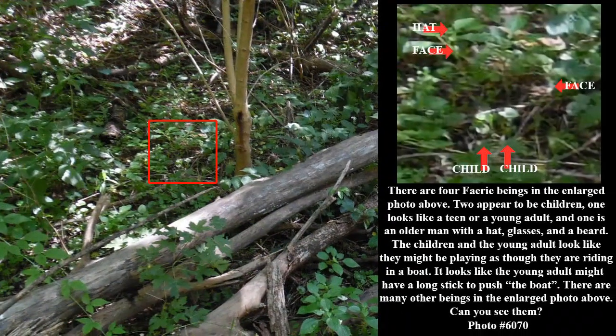There are four fairy beings in the enlarged photo above. Two appear to be children. One looks like a teen or a young adult. And one is an older man with a hat, glasses, and beard. The children and the young adult look like they might be playing as though they are riding in a boat. It looks like the young adult might have a long stick to push the boat. There are many other beings in the enlarged photo above — can you see them?